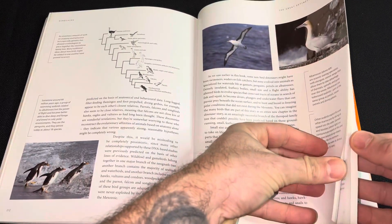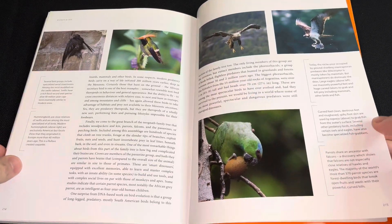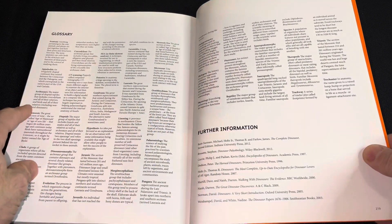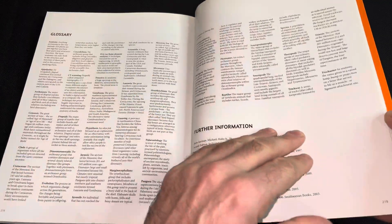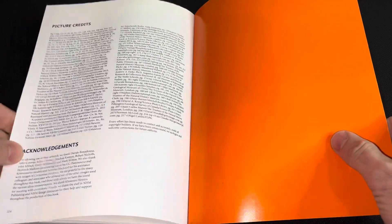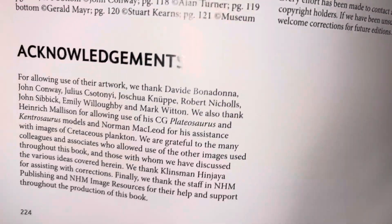And we're getting pretty much to the end of the book now. These are all modern dinosaurs. Yeah, it's a really great book — more modern. Here you go, these are all the acknowledgements and I was right — John Sibick's artwork is in there.